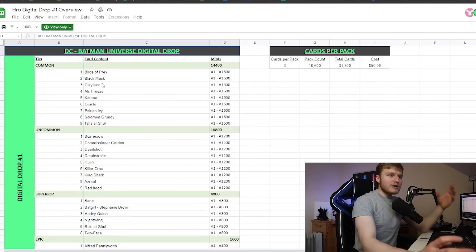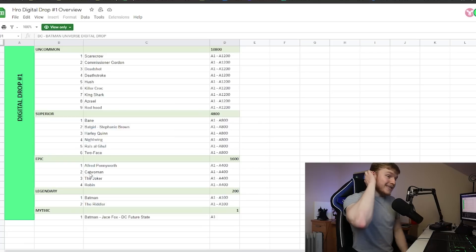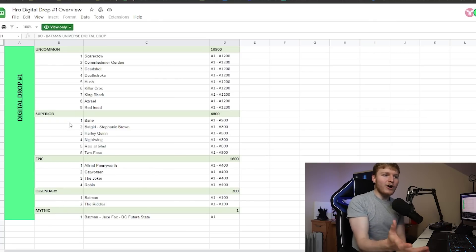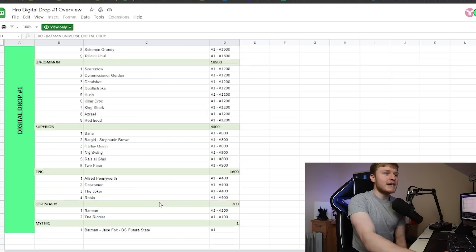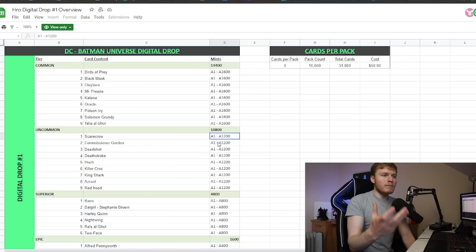Let's have a rundown of the cards and the mints. We've got commons, uncommon, superiors, epic, legendary, and mythic. The mints are actually a lot lower than I expected. From superior to mythic, we're going up to 800 mints maximum. There are 400 mints for epic, 100 mints for legendary, and then the one-of-one Jace Fox Batman mythic. Even the commons only have 1,600 editions. If we're taking into account people buying more than one box or selling unopened boxes, there's a lot of room here for potential profits if these cards sell out and this is actually a big hit.